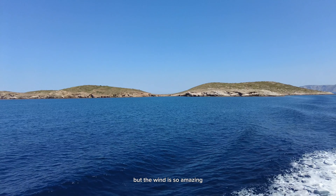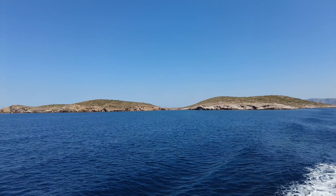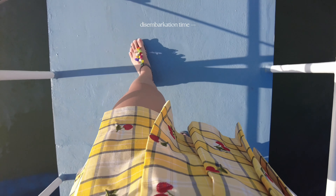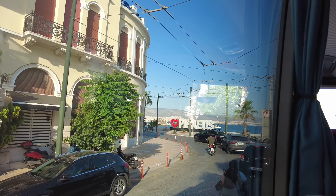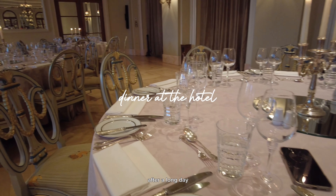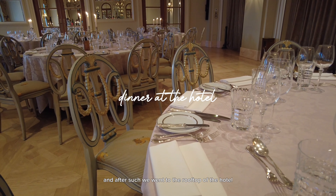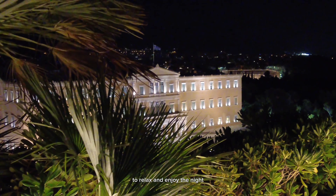We are now on our way back to the hotel and it's going to be another 2-hour cruise. The wind is amazing and I just enjoyed the scenery and trip. After a long day, it was time to eat dinner, and after that we went to the rooftop of the hotel to relax and enjoy the night.